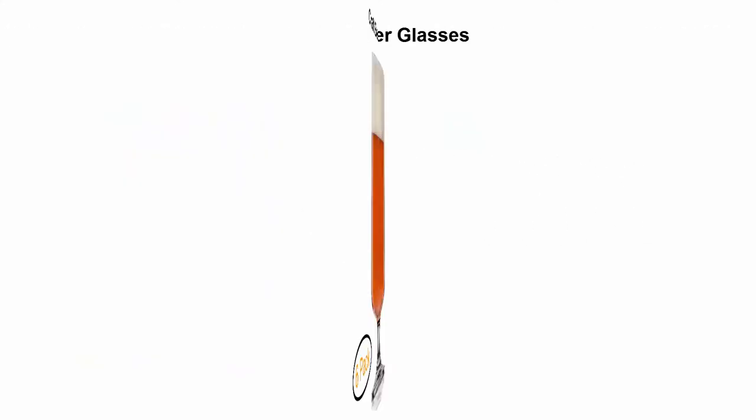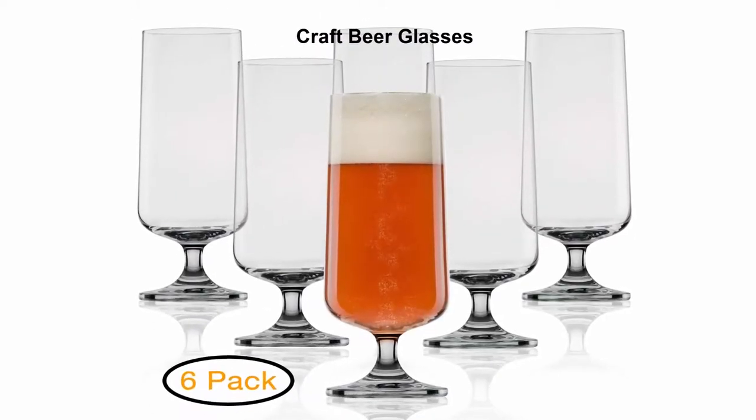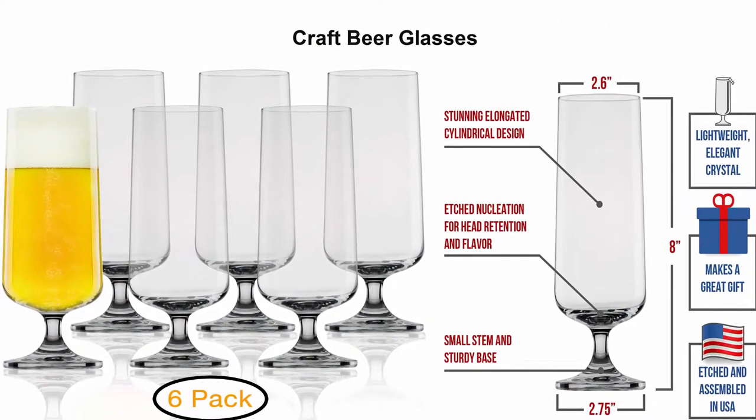Top 5: Craft Beer Glasses Pilsner Glasses, newly created for better head retention, aroma and flavor. 6 pack, handsomely designed. Crystal 18 oz tall beer glass for beer drinking enhancement — a great gift idea for men.